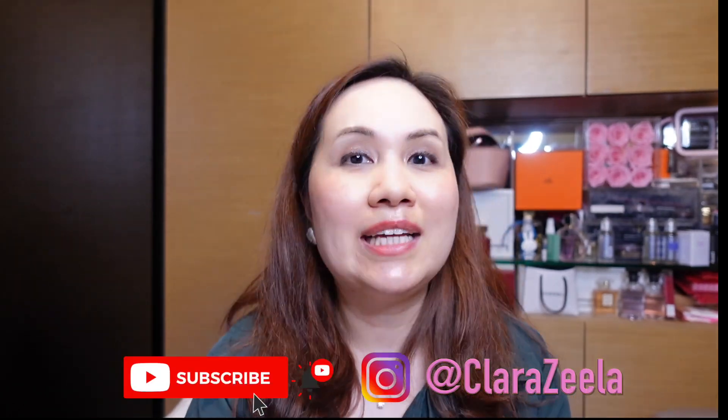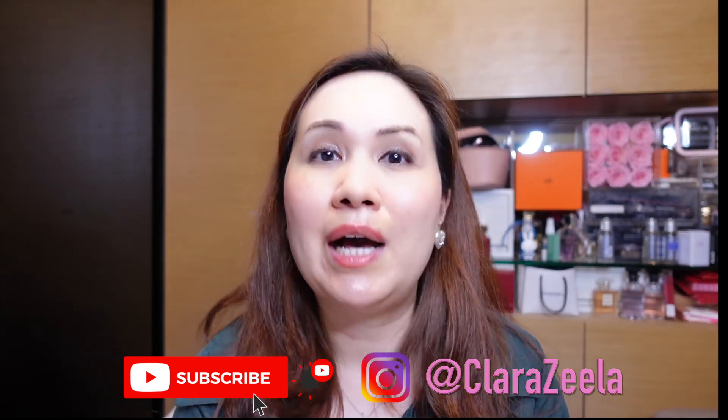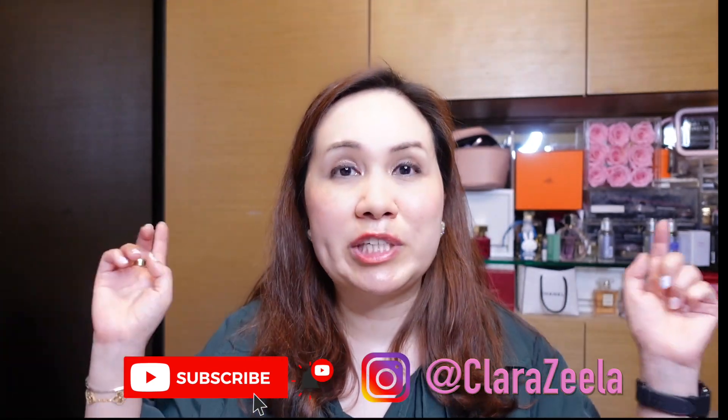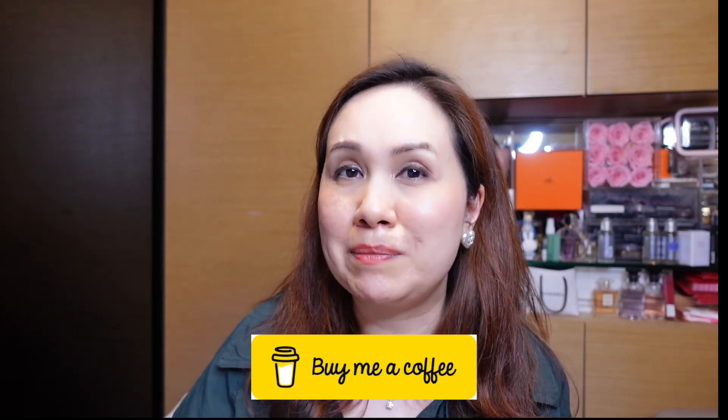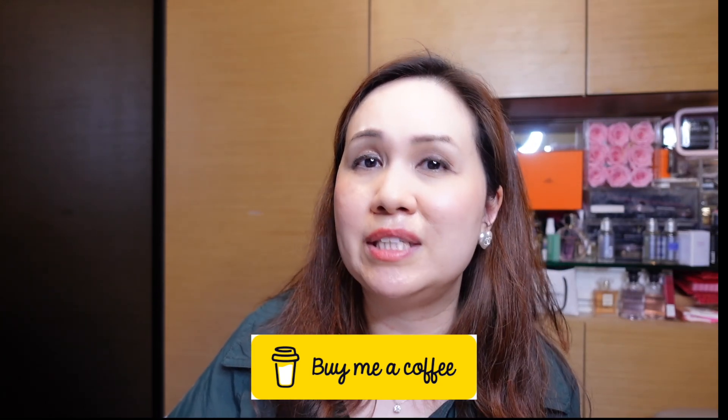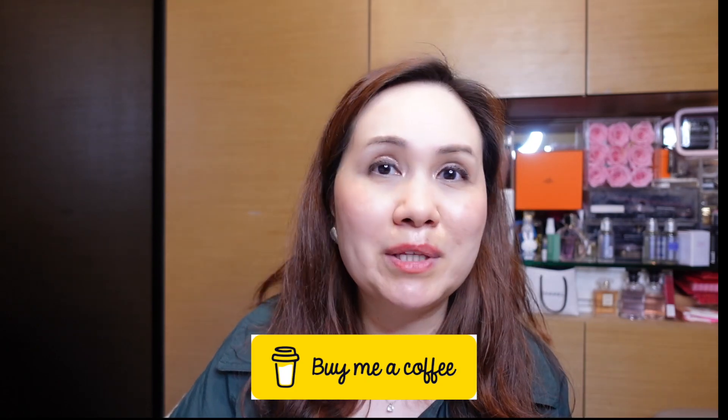I hope you enjoyed this video. If you haven't already, please feel free to like and subscribe. You can also follow me on Instagram — I'll put my handle down below — and if you'd like to support my channel you can also buy me a coffee. Links are in the description box below. I wish you a fabulous day and we'll see you next time. Bye bye!